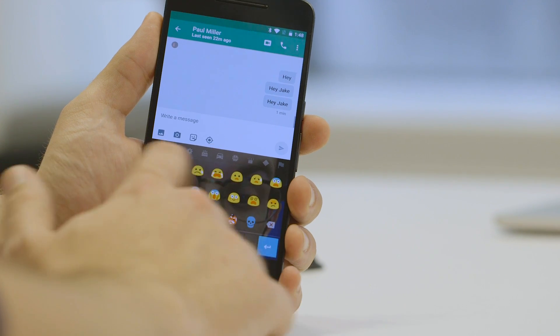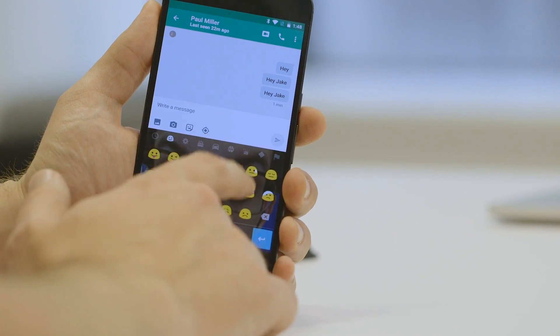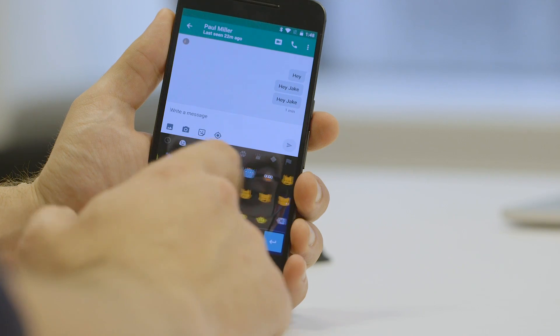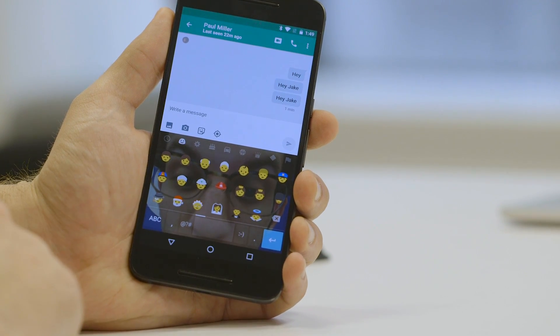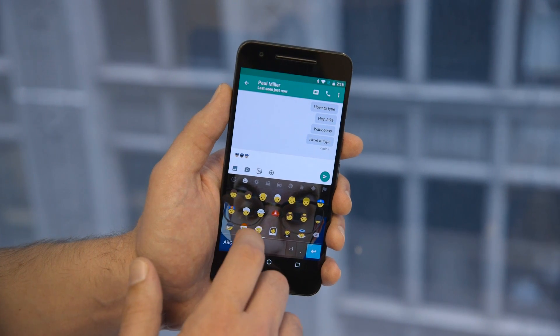Google has also designed some new emojis for Android and basically revamped a lot of them. These blobs used to be a bunch of different shapes and now they're just pretty uniform blobs, but still not circles — importantly. Google is also proposing some new professional women emojis, which aren't in here yet. These are the current professionals and they used to be these weird finger shapes — this is much more pleasing.